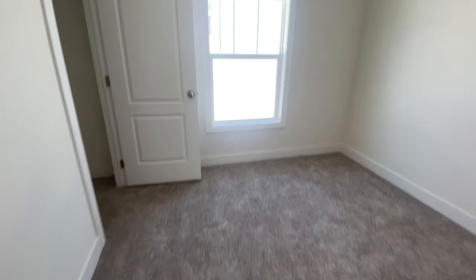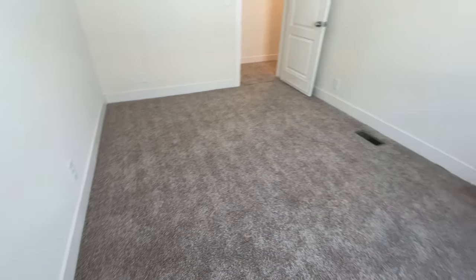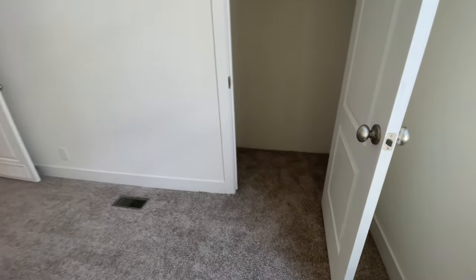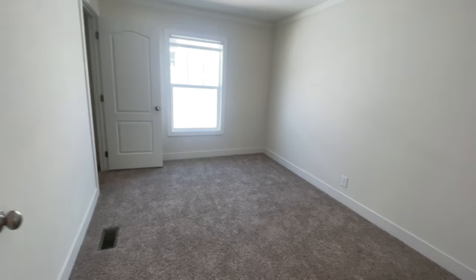Next you have secondary bedroom number two — another nice space, also carpeted. It's not quite the size of the first additional bedroom, but you have room to work with, and another standard closet. One thing I didn't point out about this house is that it does have finished drywall, so you don't have those panels like you do in some manufactured homes. I also love the fact that all the bedrooms are on one side — it really reminds you more of a stick-built home.